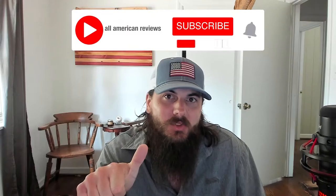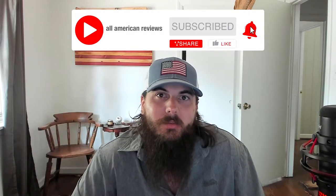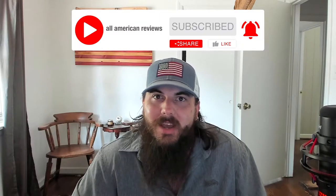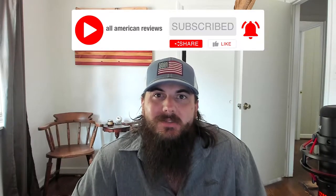If you're passionate about buying American-made products, make sure to like and subscribe and head over to allamericanreviews.com. There you'll find a ton of research and buying guides on shopping American-made. Alright, let's get into today's video on how to find dog toys made in the USA.